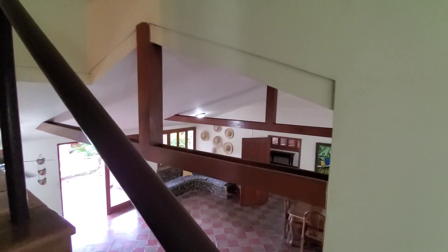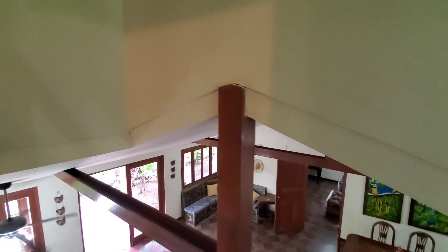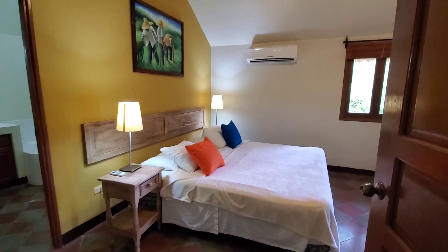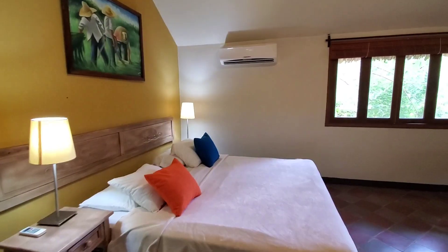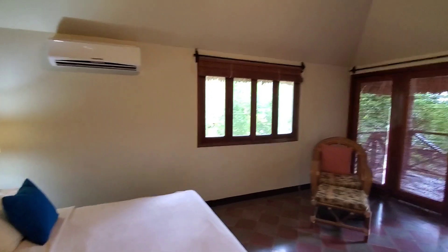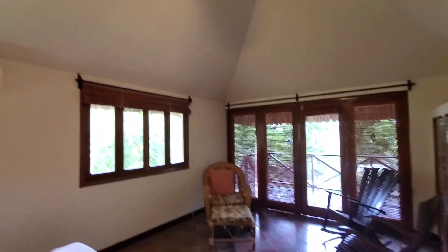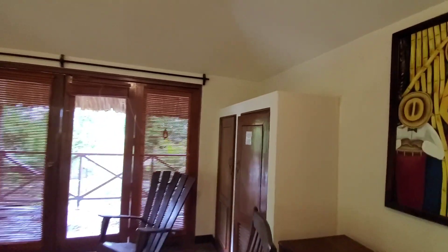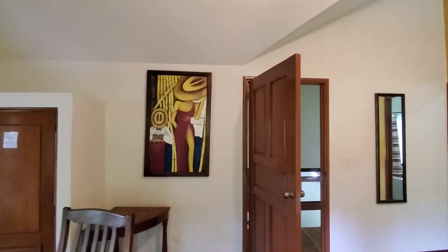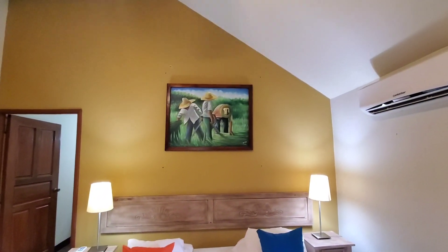And here, you can see the vaulted ceilings, high, that keeps it nice and cool. And here, you'll see the master with a single bed. You could put two beds in here. Air conditioning again, a fan and a walkout deck. And again, some closets. Of course, lots of artwork. Like I said, everything that you see in this unit goes with the unit.